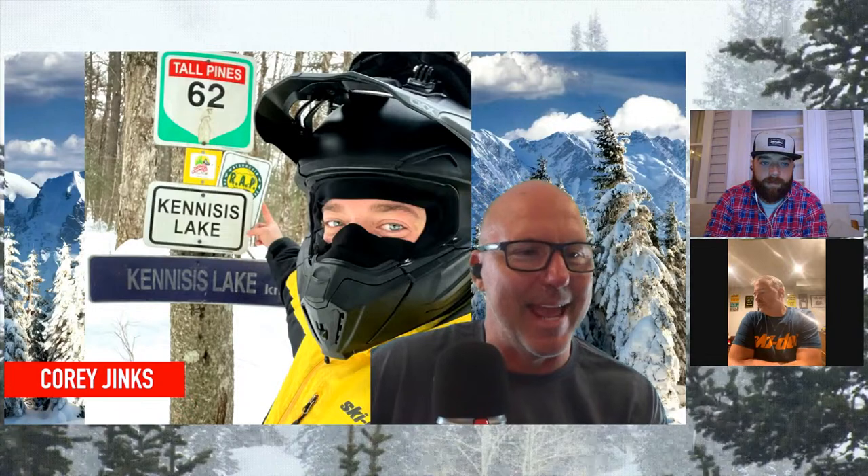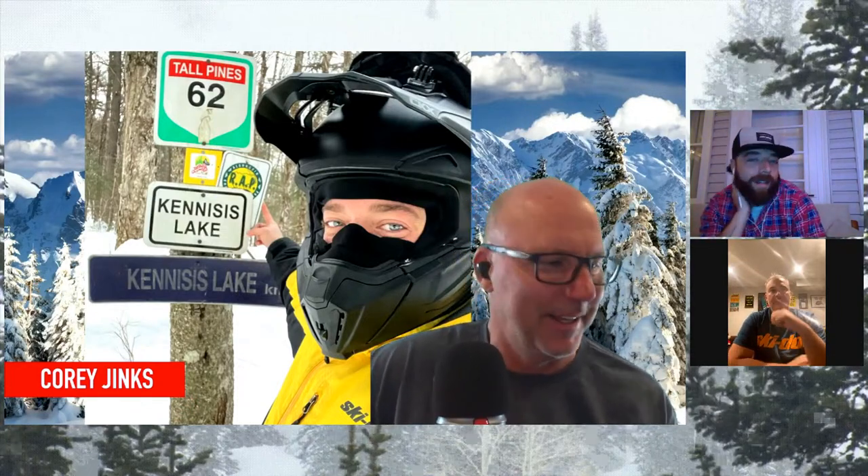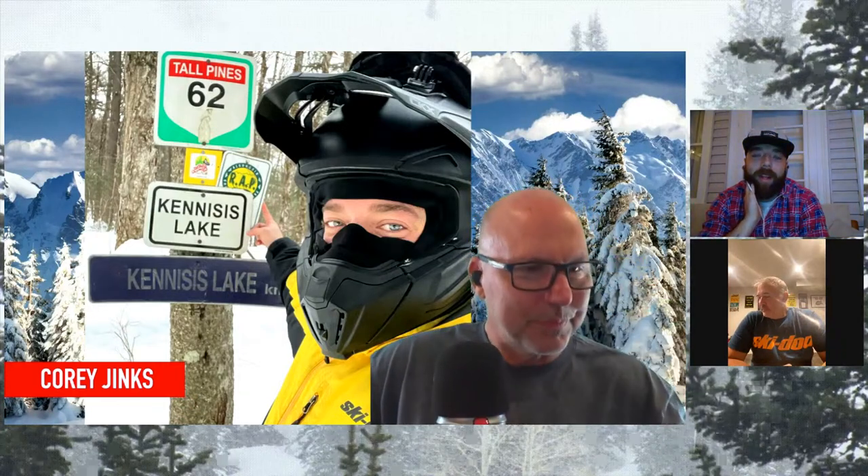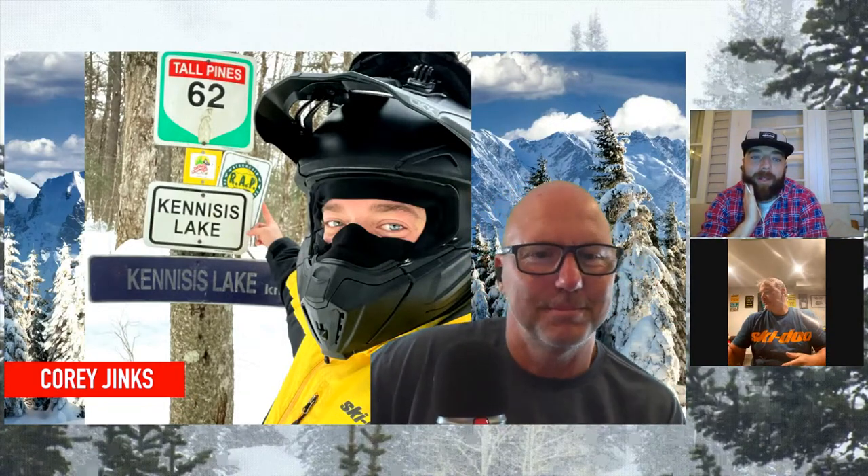We're going on to Corey Jenks's pictures now. This must've been your wrap tour in a day trip, right? Do you have some extra highlights of that? Yeah, I kind of forgot when we had spoken and had our last episode, so I guess we'll overlap a little bit.